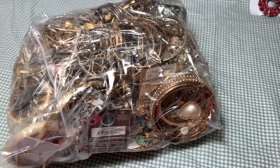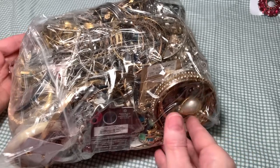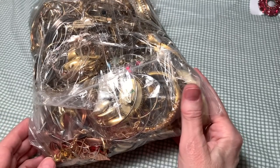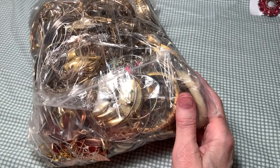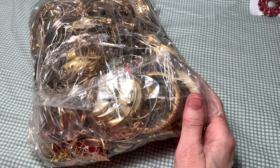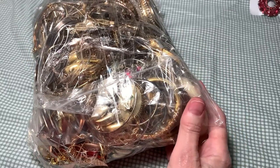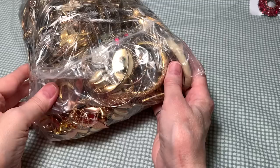Hi, welcome to part two, the second video to the Shop Goodwill box. We opened the first bag that was full of very colorful beaded necklaces and things, and this is the second bag. So I'm excited to dig in and see what we've got.